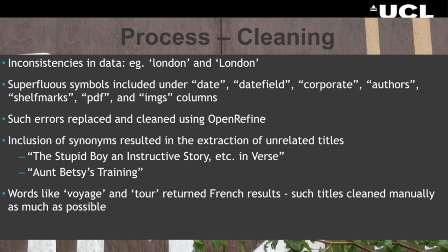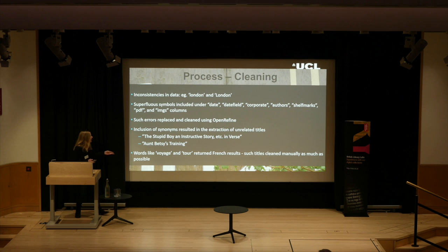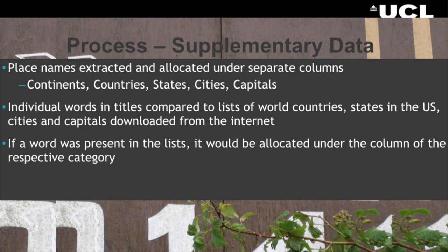They then cleaned the data, which included fixing inconsistencies such as capitalizations for cities, removing superfluous symbols, and using OpenRefine — the software they were trained on here at the British Library. They replaced errors and removed records that were not actually part of the travel set. They extracted place names into separate columns for future researchers, and updated city names to present-day nomenclature while maintaining the historical name, so researchers could find things even if they weren't aware names had changed.